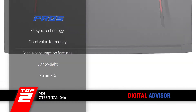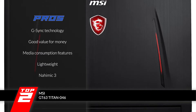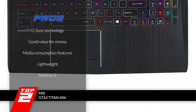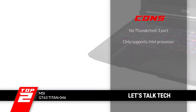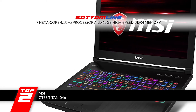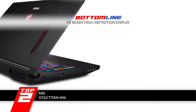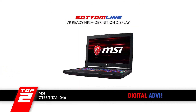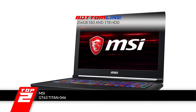Its pros are: it runs G-Sync technology, it offers good value for money, it gives more features for viewing media, it's one of the lightweight options on the market, and it has Nahimic 3 which helps in improving sound quality. However, it lacks the Thunderbolt 3 port, and it does not support any processor other than Intel. The bottom line is, it's made with an i7 hexa-core 4.1GHz processor and 16GB high-speed DDR4 memory. It has a VR-ready high-definition display powered by a GTX 1080 GDDR5X 8GB card, and huge dual storage capacity with 256GB SSD and 1TB HDD.